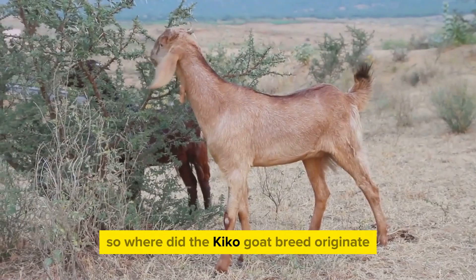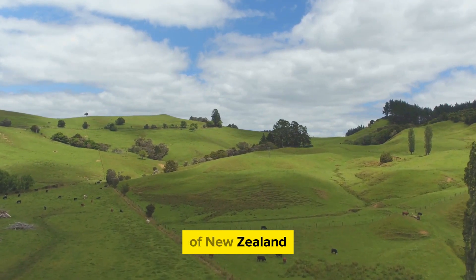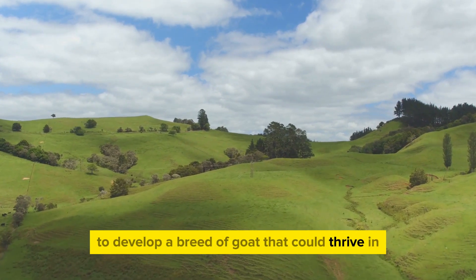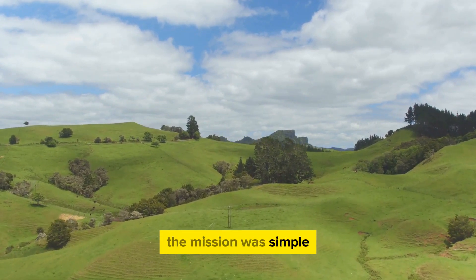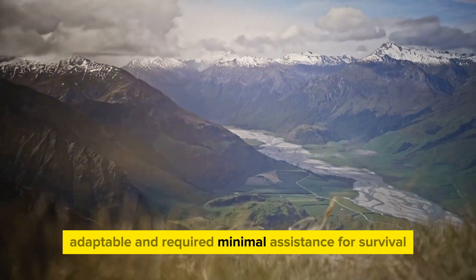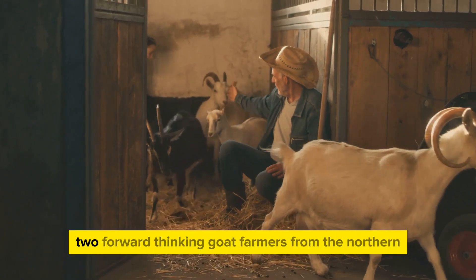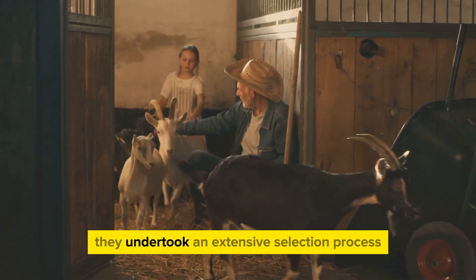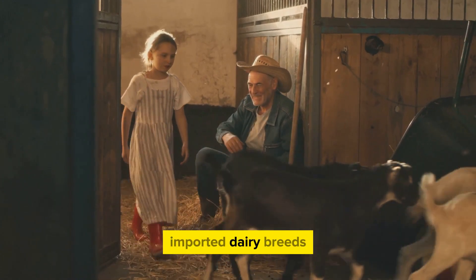So where did the Kiko goat breed originate? Our journey takes us back to the beautiful landscapes of New Zealand. It was the late 70s when a need arose to develop a breed of goat that could thrive in the country's challenging and diverse terrains. The mission was to create a breed that was hardy, adaptable, and required minimal assistance for survival and reproduction. Enter Garrick and Ann Batten, two forward-thinking goat farmers from the northern part of the South Island, who undertook an extensive selection process, combining the best of feral goats with imported dairy breeds.